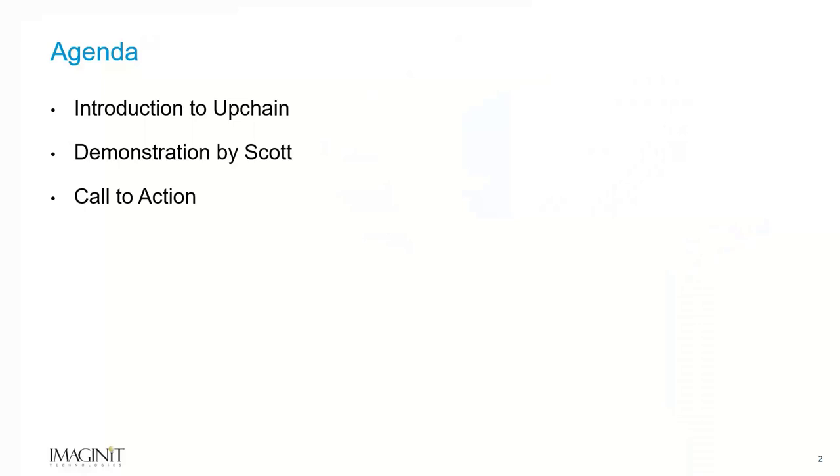So, real simple agenda. I'm going to walk you through a series of slides about the technology, really to set up Scott to show you the application. And then at the end, we'll go ahead and talk to you about if you want to see more, learn more, what do you do next. We'll leave that for the end.